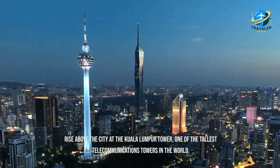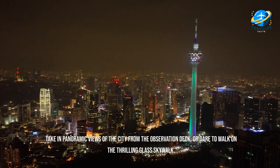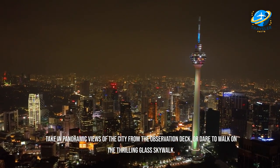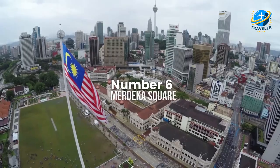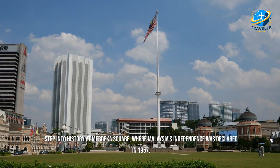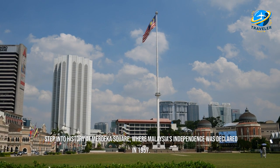Rise above the city at the Kuala Lumpur Tower, one of the tallest telecommunications towers in the world. Take in panoramic views of the city from the observation deck, or dare to walk on the thrilling glass skywalk.